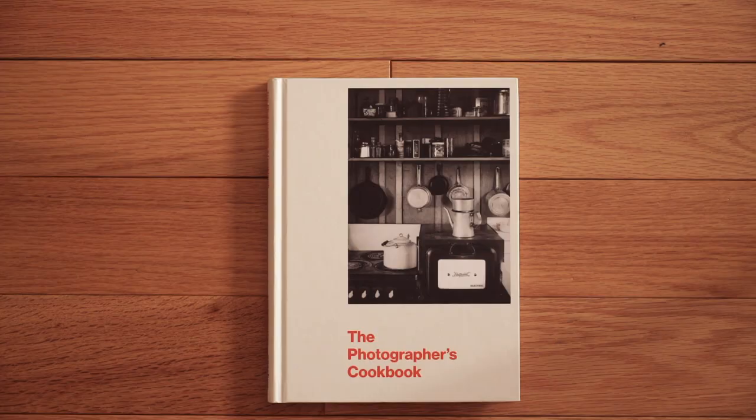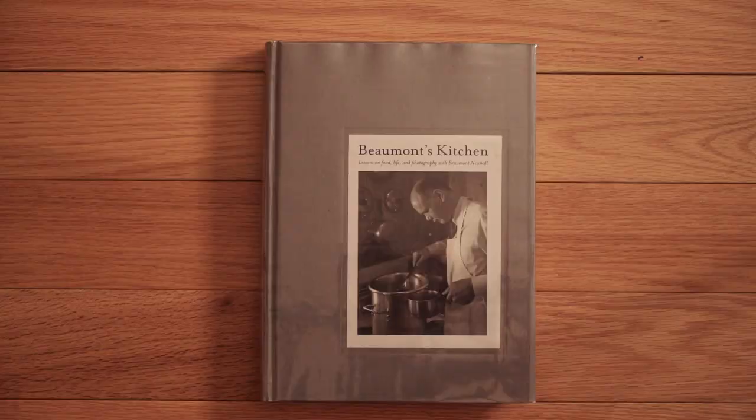Moving on to cookbooks — this is a little book called The Photographer's Cookbook. That's Weston's cabin on the cover. There are great photographs and recipes by photographers, like Richard Avedon's Royal Pot Roast. I cook out of here quite a bit. Another one is Beaumont's Kitchen by Beaumont Newhall, one of the preeminent photography historians. It has beautiful reproductions — almost like little prints. Lots of great recipes; Beaumont cooked bread almost every single day.